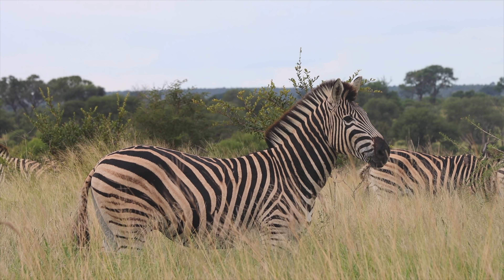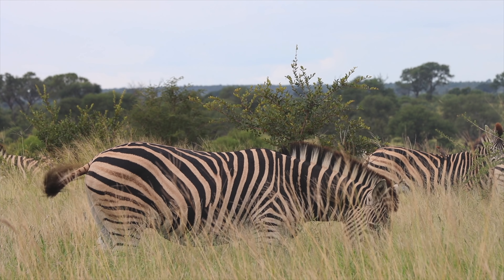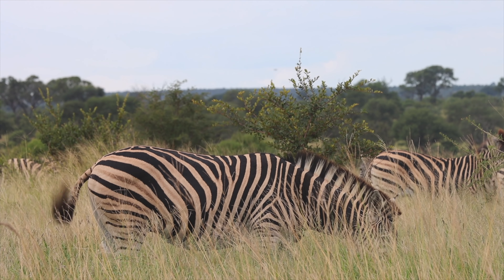The zebra is very alert, and there's a Francolin calling. We saw those lions move through this area today, so the game is a little bit more observant than normal.